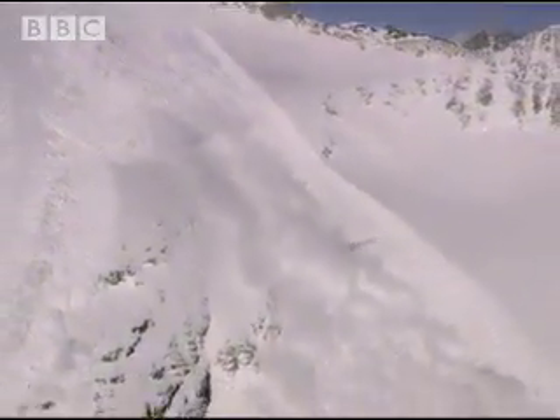If you're caught by a slide, as the snow begins to settle and you feel the whole thing coming to a halt, that's when you've got to make the big effort to fight for the surface, trying to create an air pocket to give yourself a chance to breathe for a while, because suffocation is probably the number one killer.